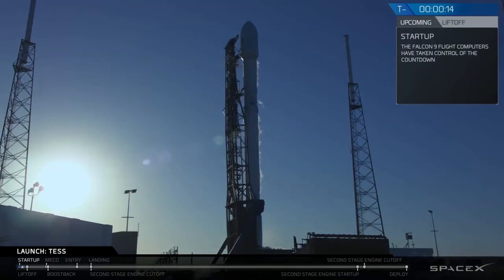Stage 1 is at startup pressures. T-minus 15 seconds. Falcon 9 is configured for flight.